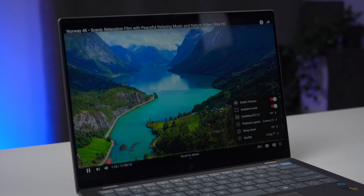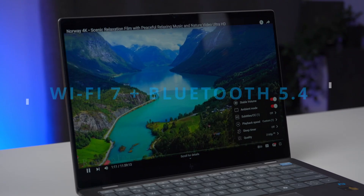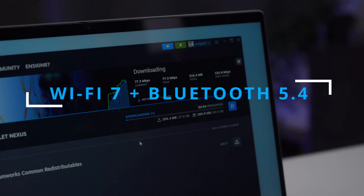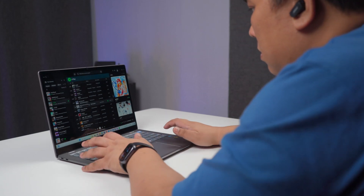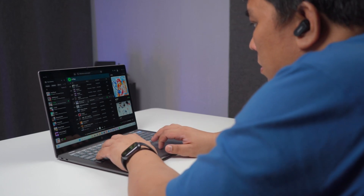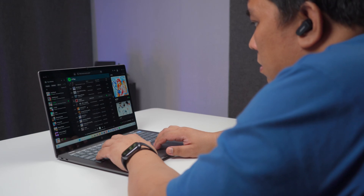And then there's the bane of every hybrid worker's existence: poor connectivity. Slow internet, dropped calls, and endless loading screens can throw off your entire workflow. The HP Omnibook X is equipped with Wi-Fi 7 and Bluetooth 5.4, ensuring stronger, faster, and more reliable connections. No matter the time of day or where you're working, you can count on seamless performance to keep you connected and productive.